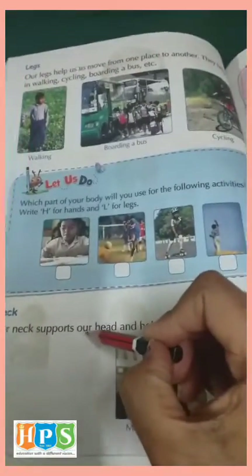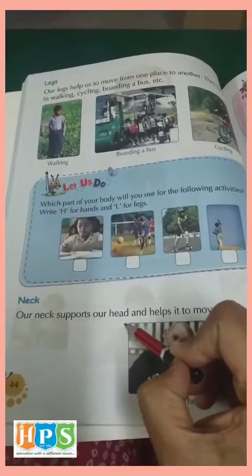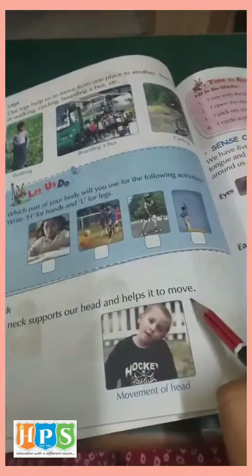Then the neck. Neck is the part which supports our head and helps it to move.